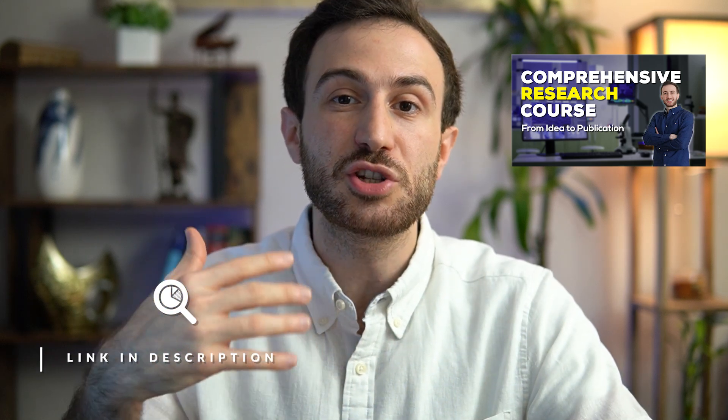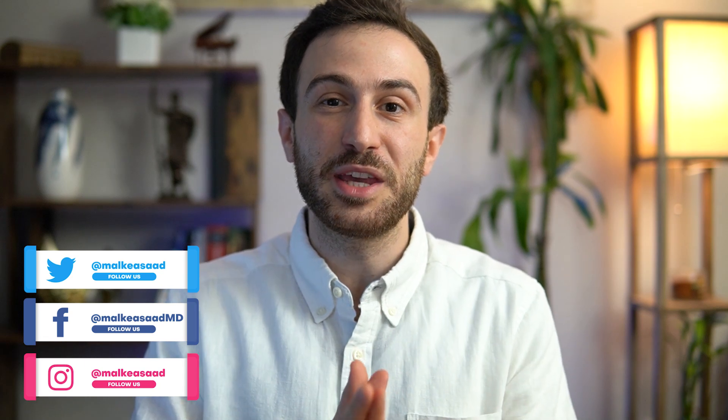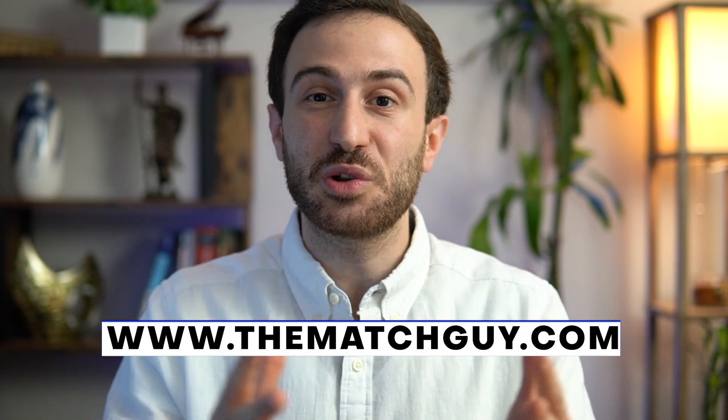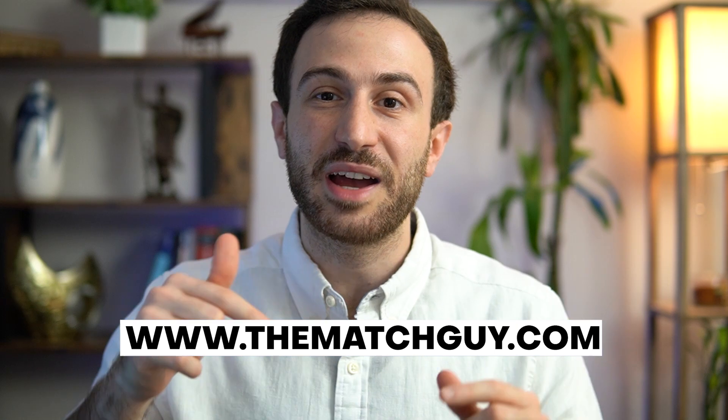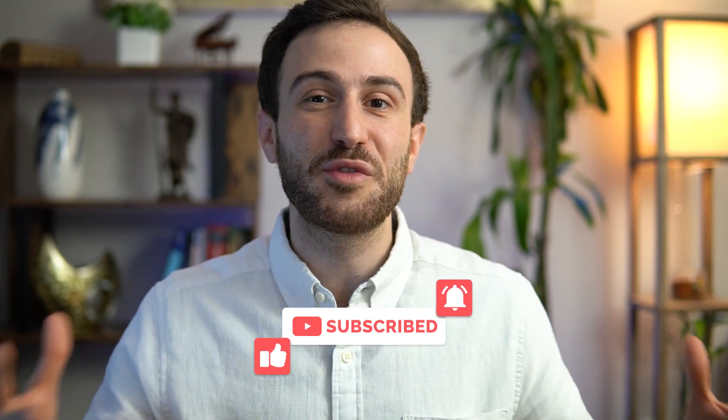Make sure to check the research course if you're interested in learning more about research and how to take it from the idea stage to publication. If you have any questions about research and productivity, leave them in the comments or reach out to me on Instagram or Twitter at Malky Asad, or my Facebook page Malky Asad MD. You can also schedule individualized advice through my website. If you found value in this video, hit the like button, subscribe, and hit the bell so you get notified whenever I post about research, USMLE exams, or the match process. Thank you for watching!